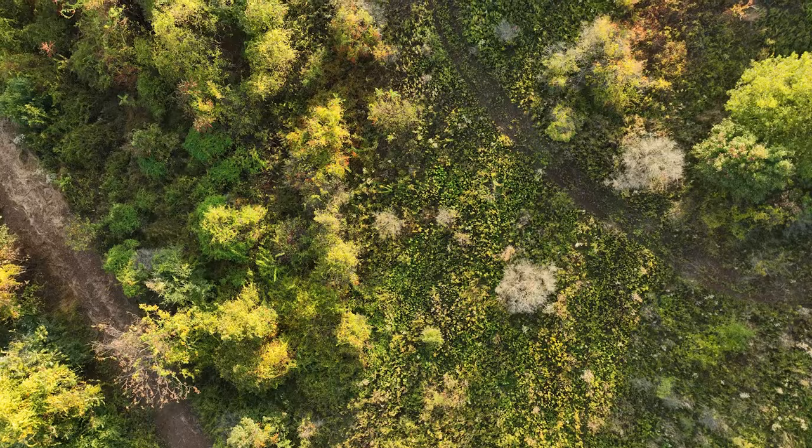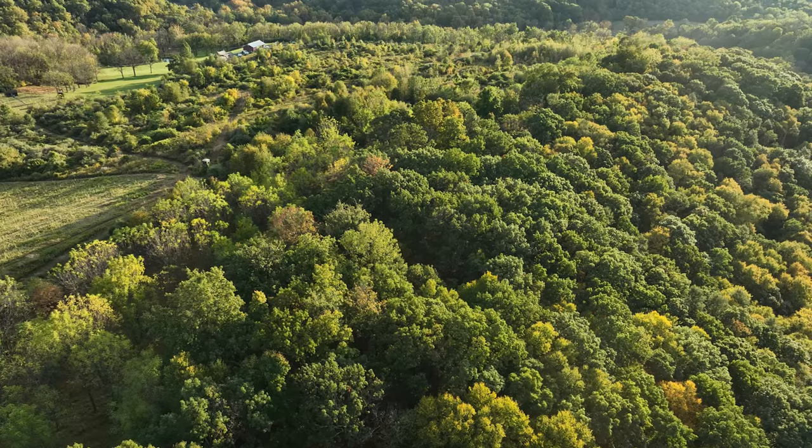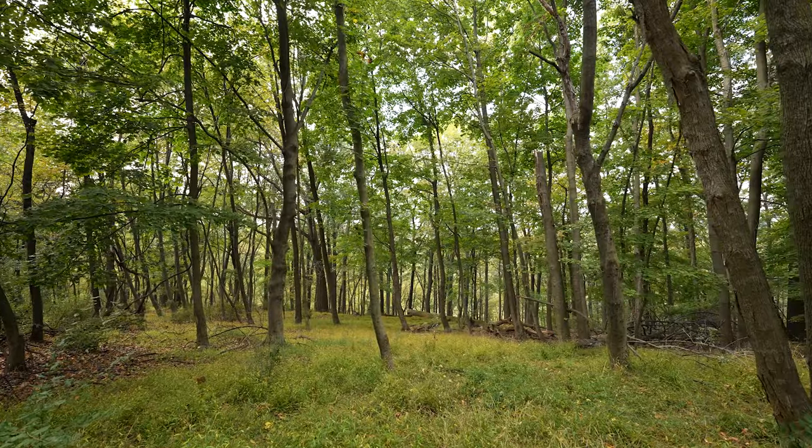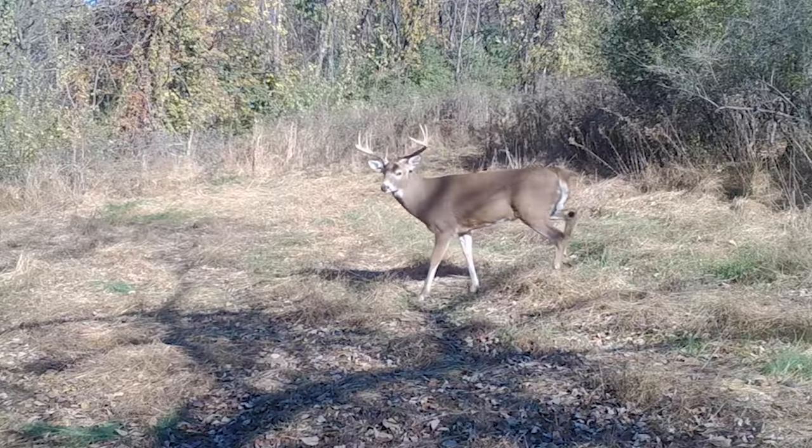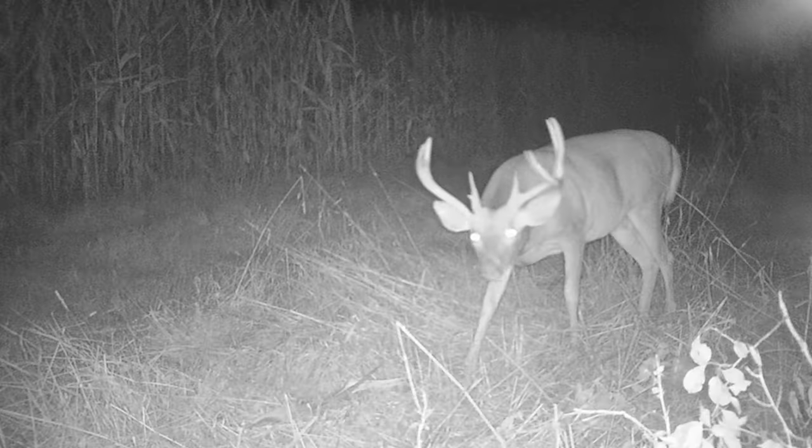The expansive property includes tillable acreage, early successional habitat, mature hardwoods, planted hard and soft-mast trees, a freshwater stream, and a maintained trail system, attracting top-end whitetails and wildlife.